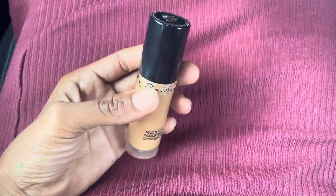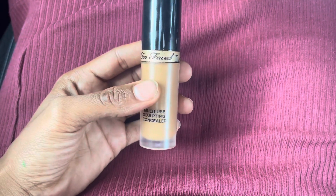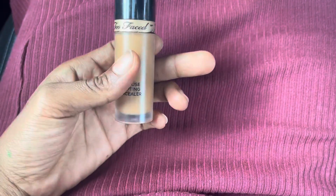Hi, I'm here with Top Two Reviews and this is my Too Faced concealer with this foundation by Too Faced.